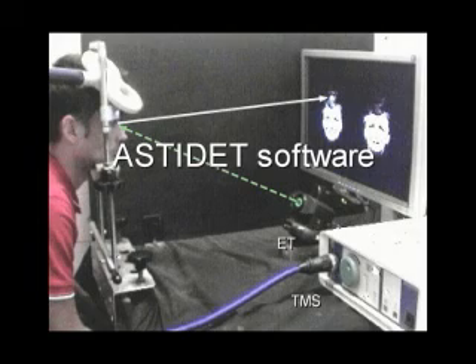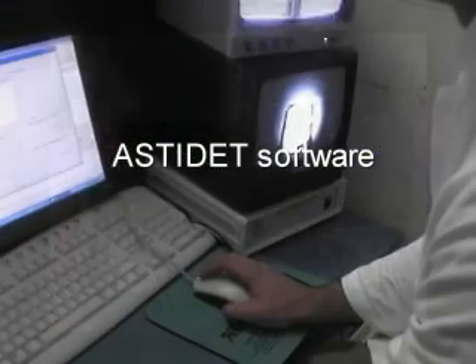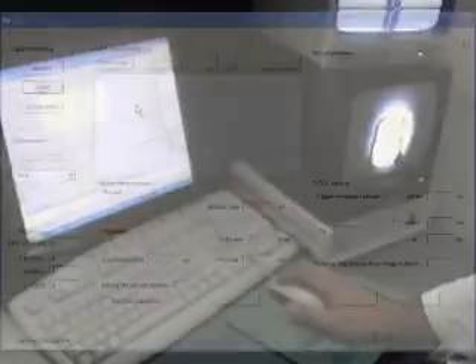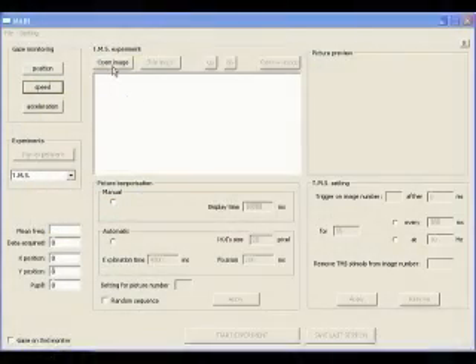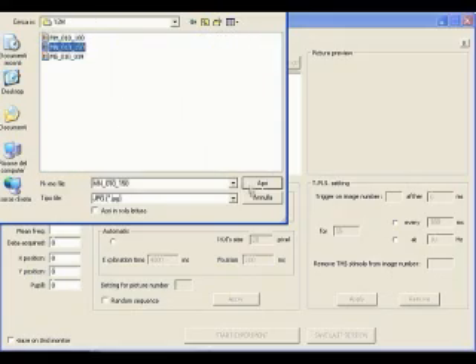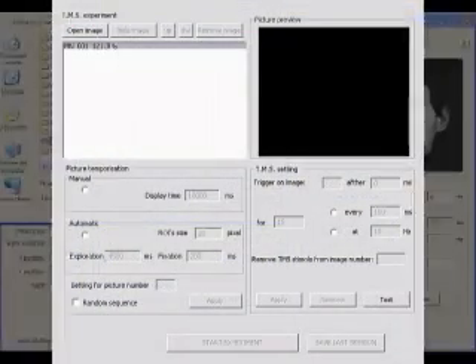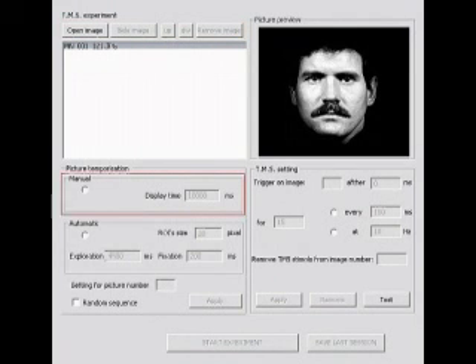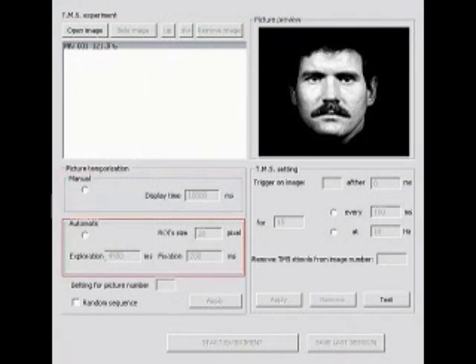ASTIDET also generates the visual stimulus and control inputs to the TMS. Much effort has been devoted to improving the usability of ASTIDET by means of its graphical user interface, so that it can be used also by domain experts, not just robotics experts. The visual stimulus is generated using ASTIDET's graphical user interface, which allows loading a set of pictures and defining the time instances for picture presentation.